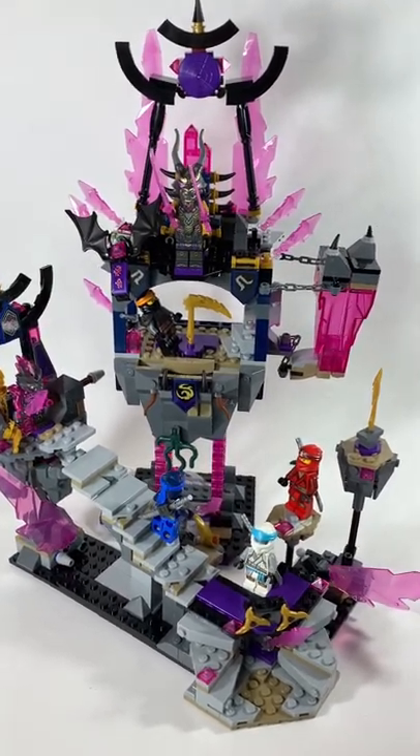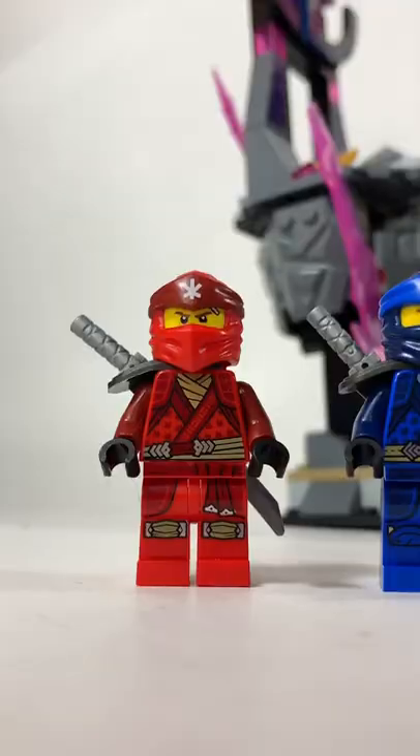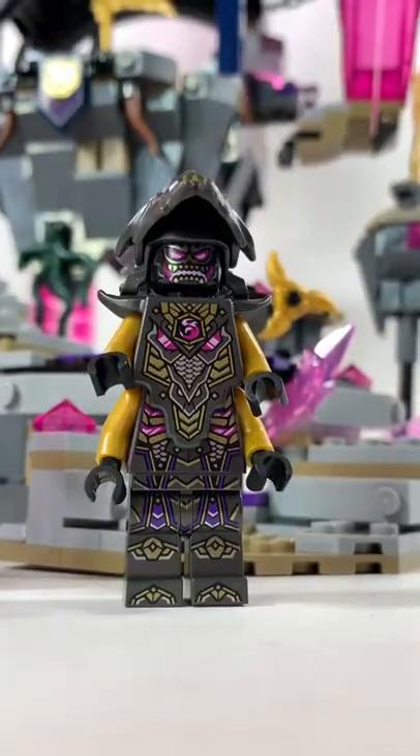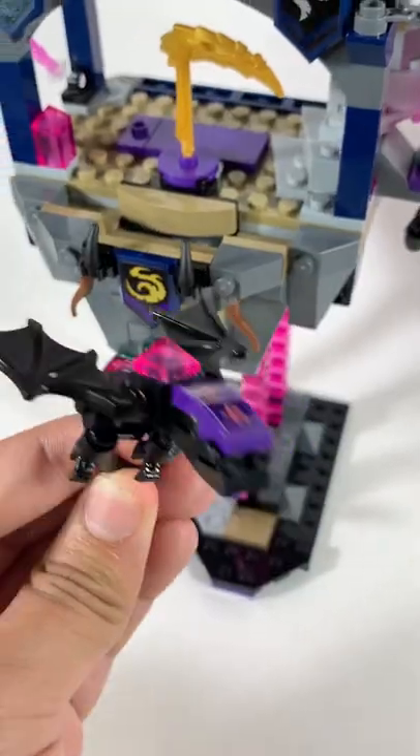It will retail for $80 on August 1st, and will come with 6 minifigures including Kai, Jay, Zane, Cole, Avenged Stone Guard, and the Crystal King, who is the Overlord. There's even a small dragon, which is very nice.